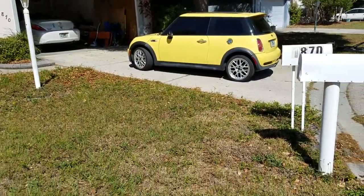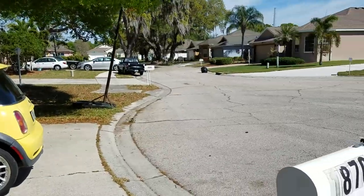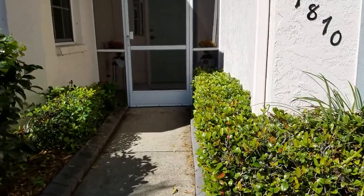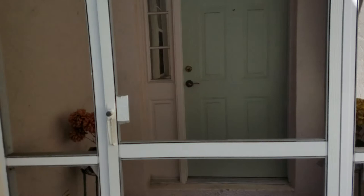This is a walkthrough video of 1870 Summerwood. We're located just off Bahia Vista and Cattlemen, so this is a quiet little subdivision and a great little neighborhood. This home is located right at the end of the cul-de-sac.